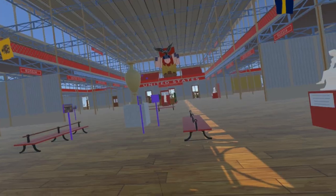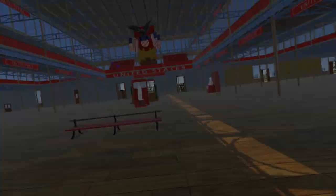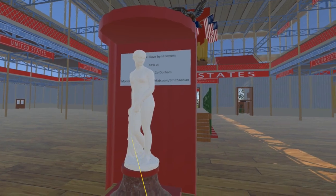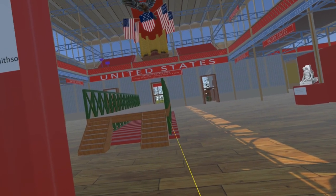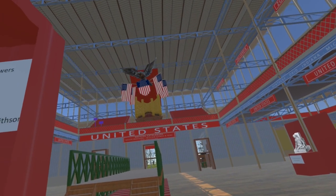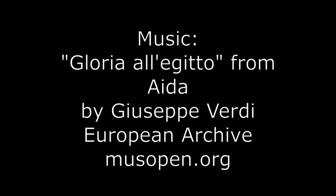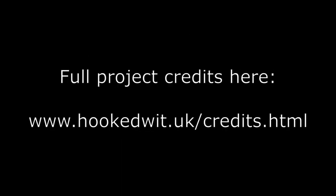Beyond this we come to the United States section, where Hiram Powers' Greek Slave is in front of a model bridge. To conclude our virtual visit to the Great Exhibition, above the eastern entrance in the gallery is an organ by Gray and Davison, now at St Anne's Limehouse. We will continue to add exhibits and fixtures and fittings to this simulation, which will be released free of charge in September 2024.